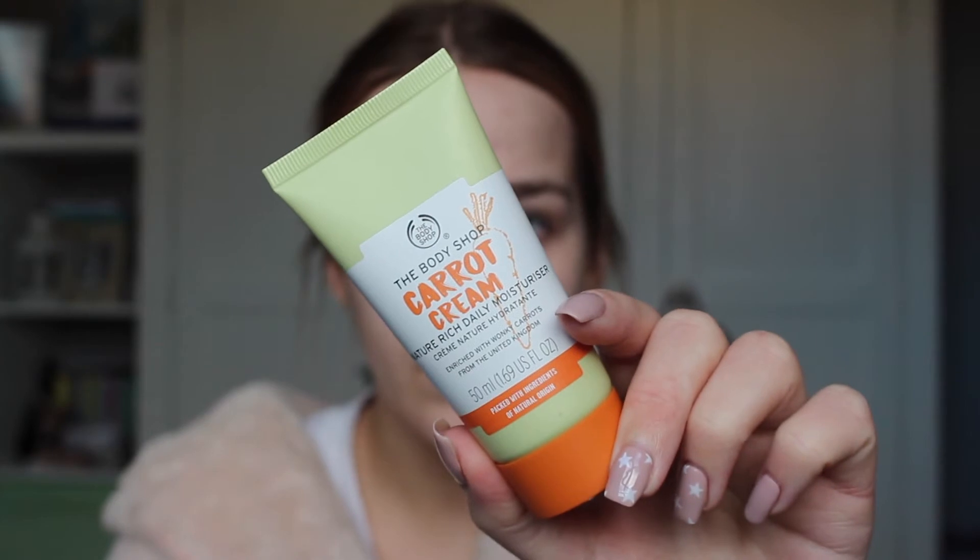I've cleaned my face and I'm not going to do toner — realistically I don't really do that in the mornings. I just want to get out the door, and I do my full skincare at night, so I didn't want to make my routine too different for the sake of the video. We're just going to skip straight to moisturiser. I vary my moisturiser quite a lot depending on how my skin is — if it's quite dry or oily, it changes what I use.